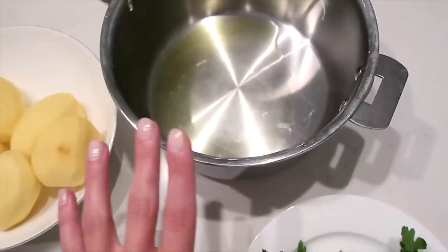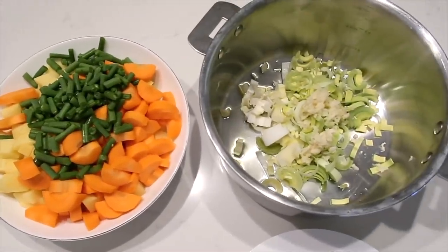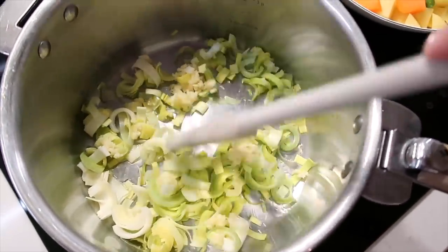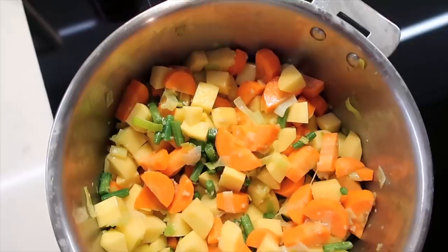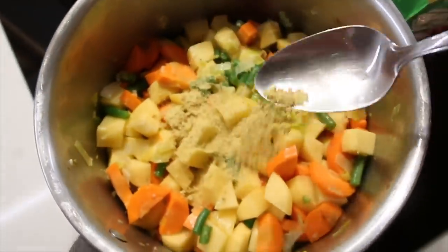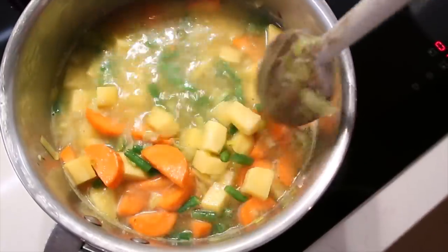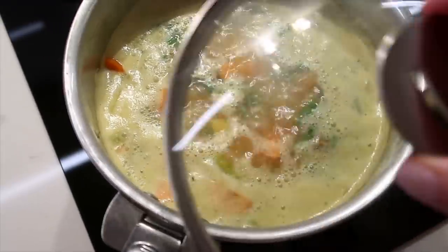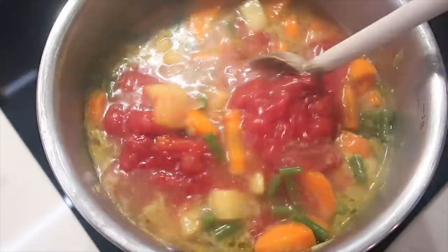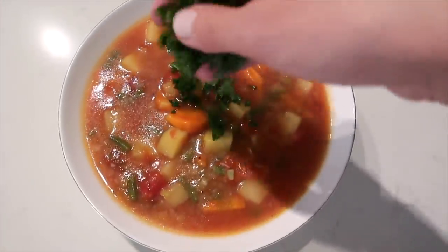Starting with the leek and garlic, I let those sauté for about seven minutes, then I add in the chopped potatoes, carrots, and green beans and let those cook for another five minutes. Then I add in powdered veggie stock and pour in water just enough to cover the veggies. Bring to a boil, make sure everything is well stirred, then turn it down to simmer covered for about 20 minutes until the veggies are tender. The last thing I add is some chopped tomatoes. It is so simple but so delicious and warming — perfect for a cold winter day.